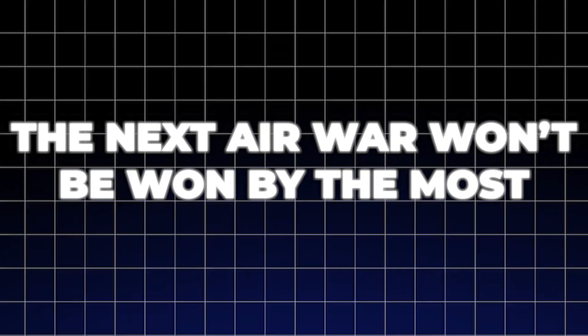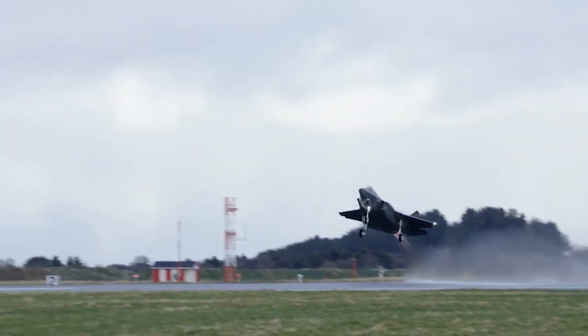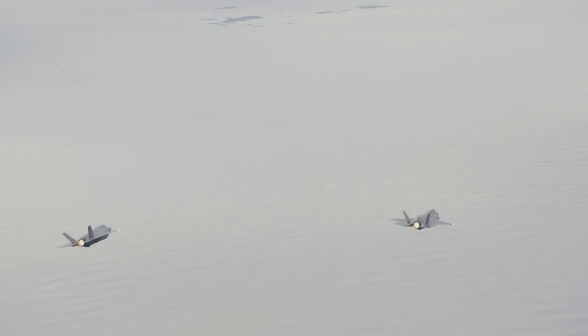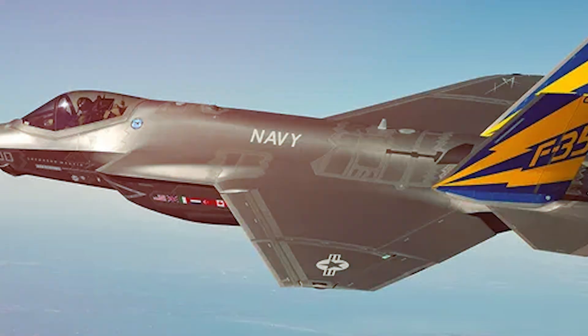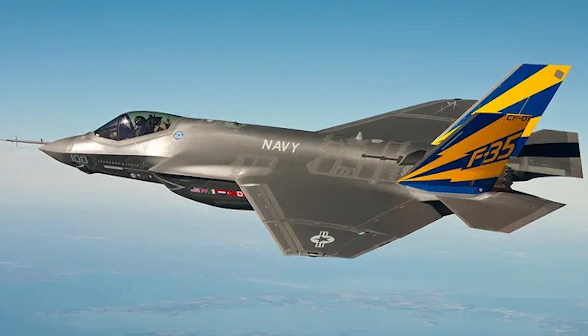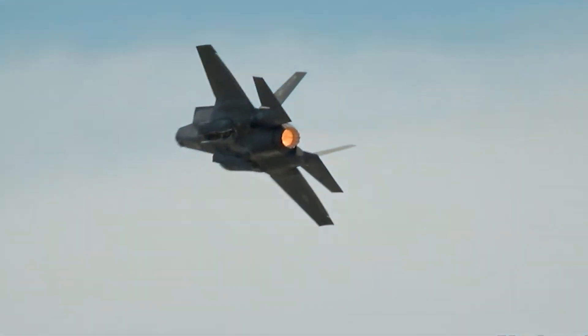The next air war won't be won by the most advanced fighter jet. It'll be won by the one that can take off. Meet the F-35 Joint Strike Fighter, a technological marvel of stealth and sensors, with a total program cost that makes it one of the most expensive weapon systems in history. It's supposed to be the undisputed king of the skies, but it has a fatal flaw.